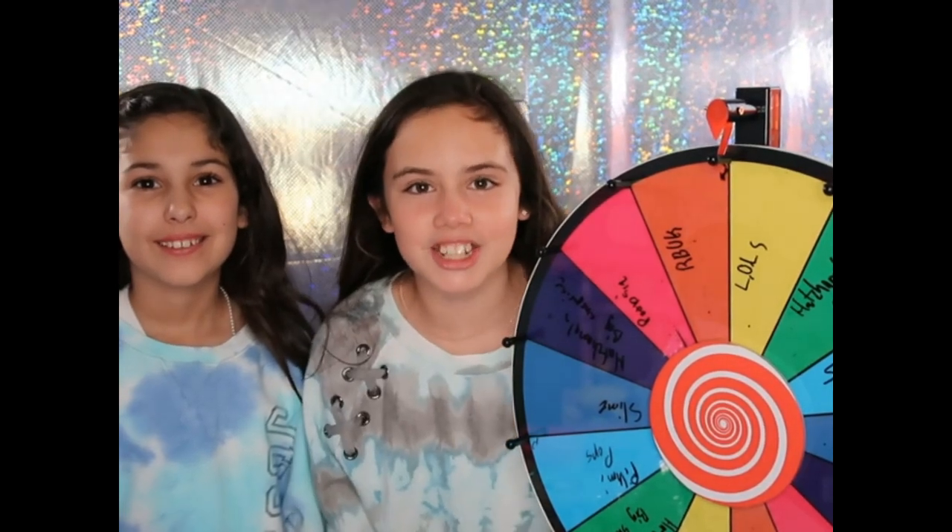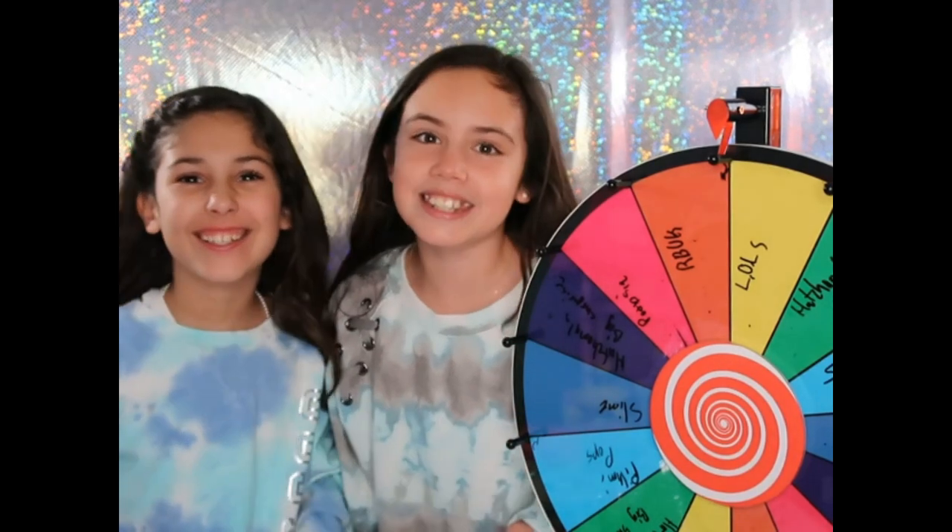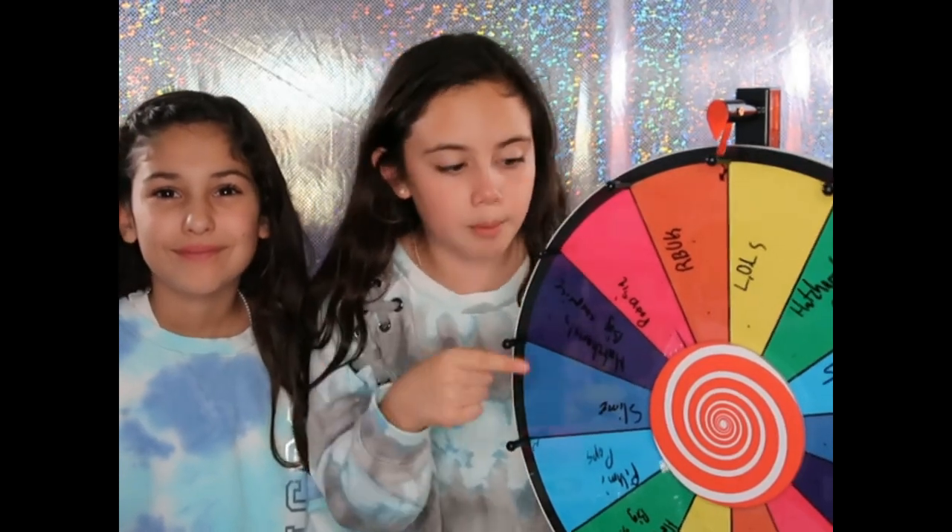Hey guys, it's me Natasha and I'm here with my friend Sophia and today we are going to do an unboxing through the wheel. Welcome back to my YouTube channel, or if you're new here welcome. So like I said, we are going to be doing some wheel spinning and unboxing.